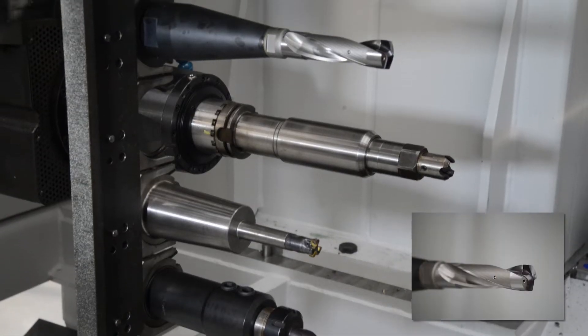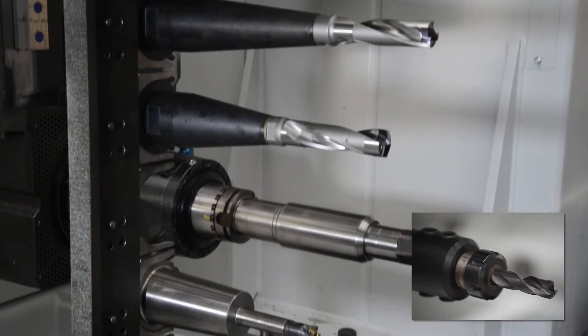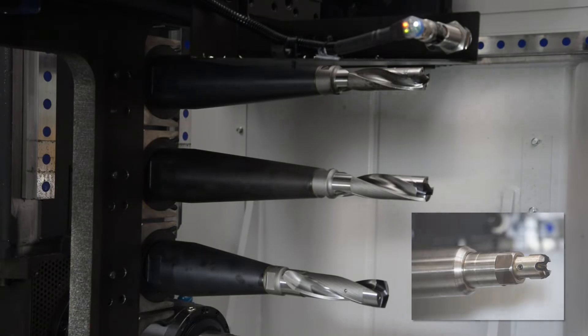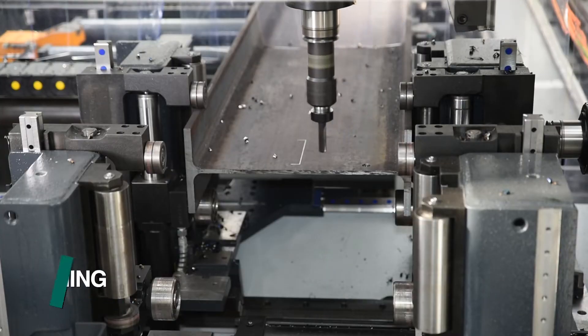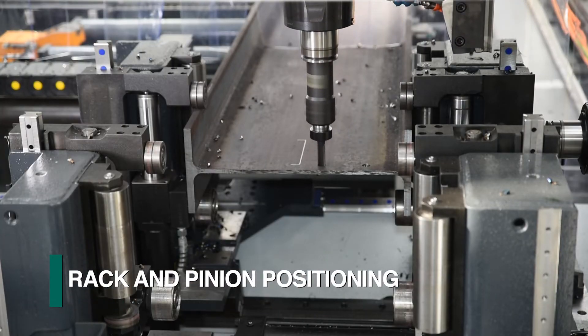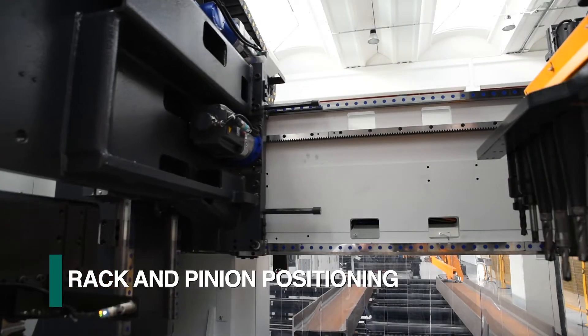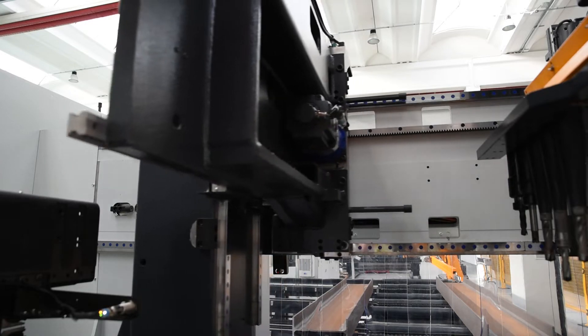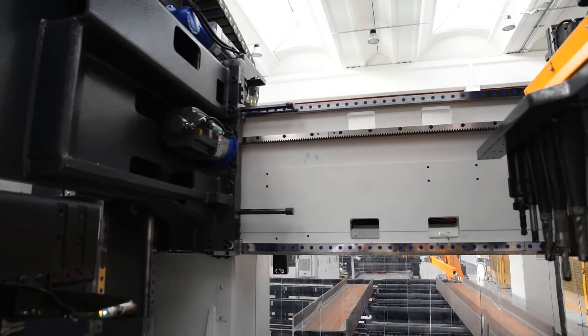There is no power loss as experienced in outdated drill designs that must employ a gearbox. This exceptional power and RPM range enables the Liberty to take full advantage of today's latest tooling technologies. All spindle positioning and feeding is accomplished with the use of rack and pinion devices, which have proven to be more durable than ball screw systems in the hostile environment of the typical structural steel fabrication facility.